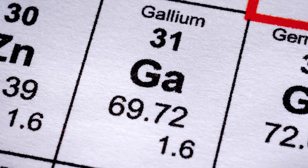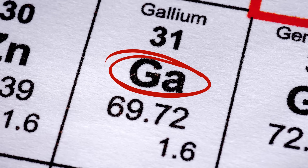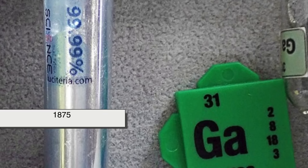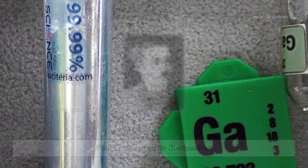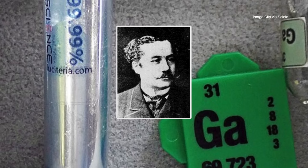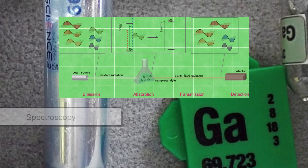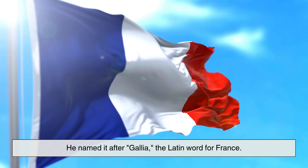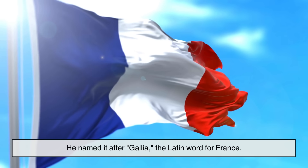Gallium is a chemical element with the symbol Ga and atomic number 31. It was discovered in 1875 by French chemist Paul-Émile Lecoq de Boisbaudran, who identified it using spectroscopy, a method of studying light emitted or absorbed by substances. He named it after Gallia, the Latin word for France.